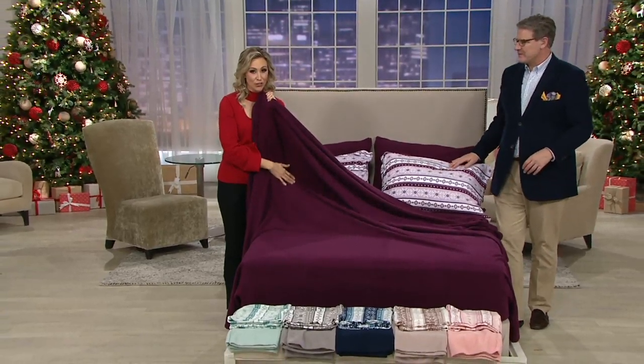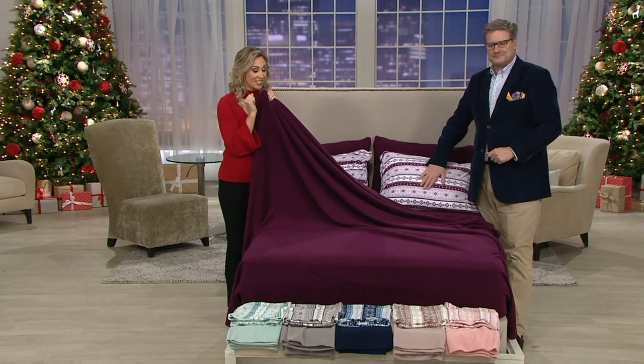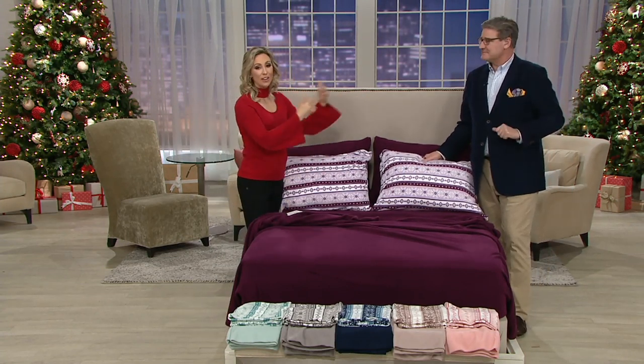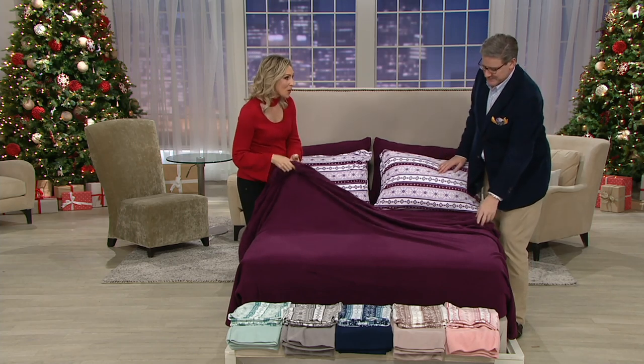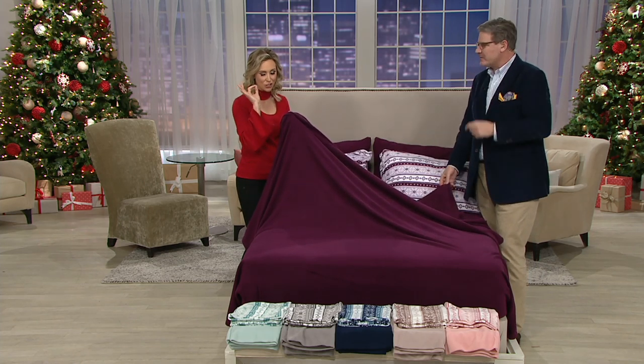Christmas today at no extra charge — you have to check out today. We have from Malden Mills a polar fleece sheet set. And Greg Lawrence is here. We invite him in because with 30 years in the textile business, he knows fabrication and also home decor, as he's an interior designer with a sharp eye for this.